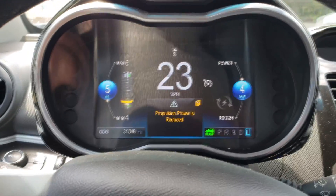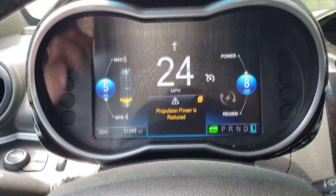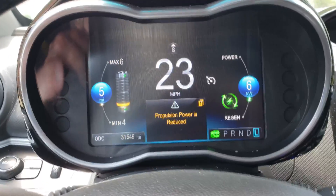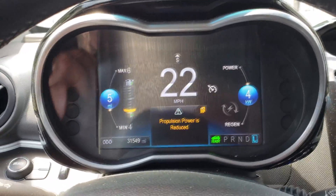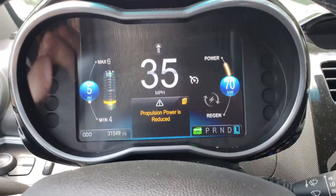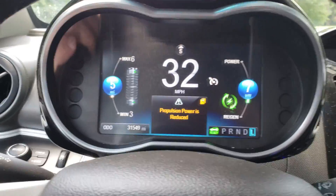I just got the 'propulsion power is reduced' sign for the second time since I've owned this car. Last time I didn't have the guts to punch it to see what would happen. This time I am. Normally if I punch it right now it's going to burn rubber. It still took off — I wasn't expecting that.